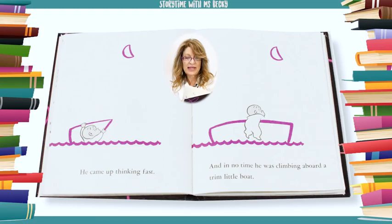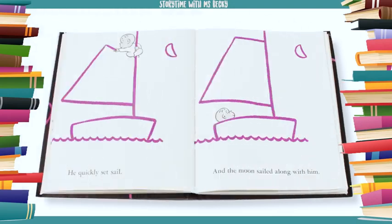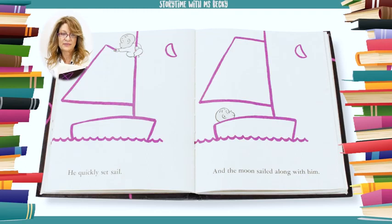He came up thinking fast. And in no time he was climbing aboard a trim little boat. He quickly set sail. And the moon sailed along with him.